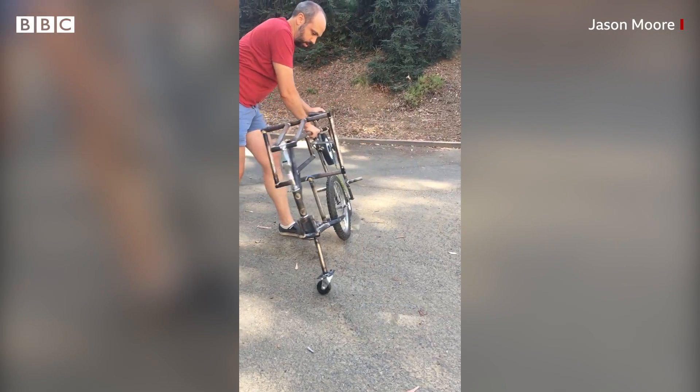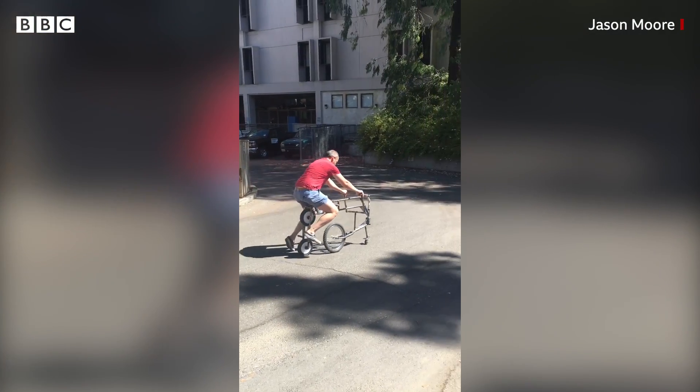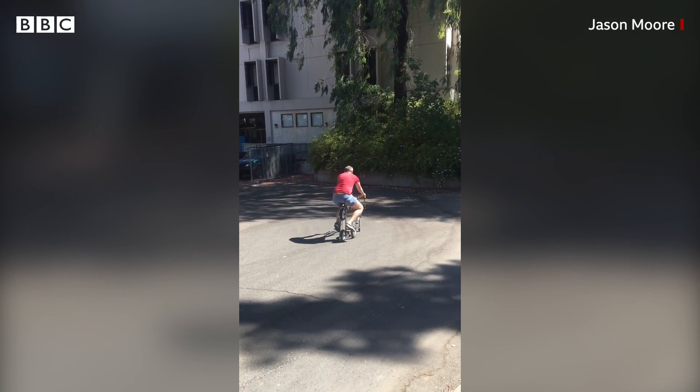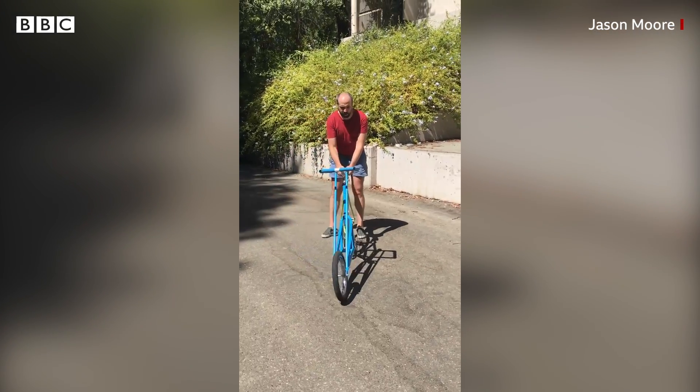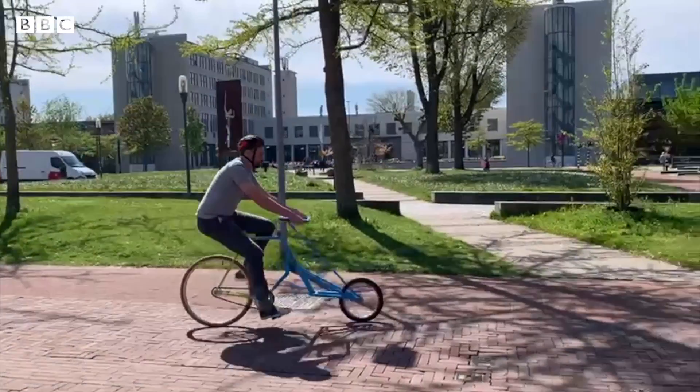You can make some really funny looking bikes that still have the properties of a bike, but remove the causes that most people think are the reason the bike has that property, as long as you tweak some of the other things that also contributed to it.